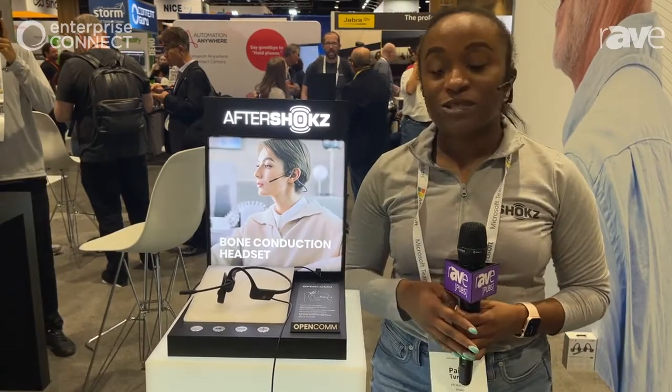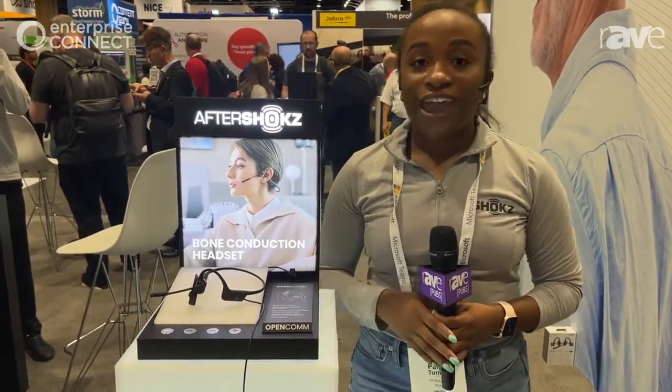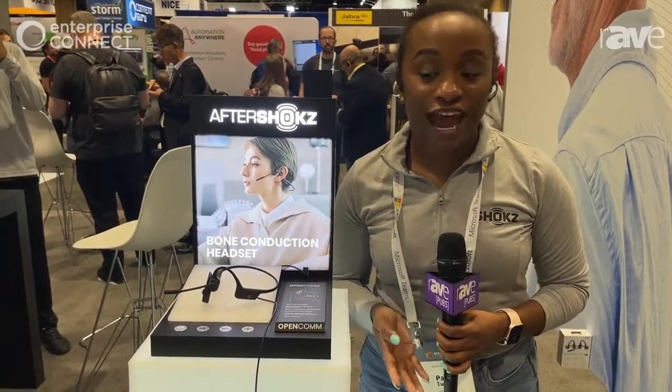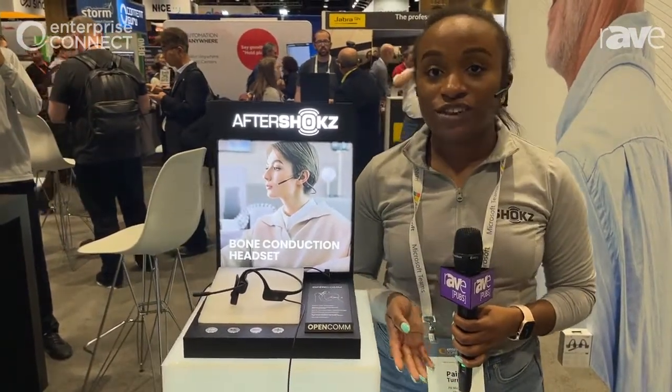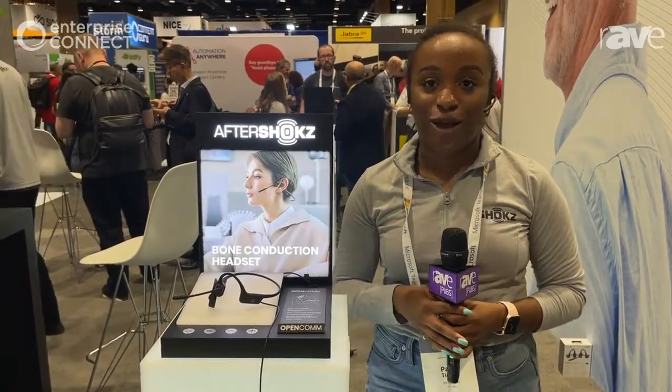A few more fun things about this product specifically: they feature an eight hour battery life, and if you're using them in the sense of a headset, 16 hours. For more information you can visit Shokz.com — that's S-H-O-K-Z dot com. Thanks so much.